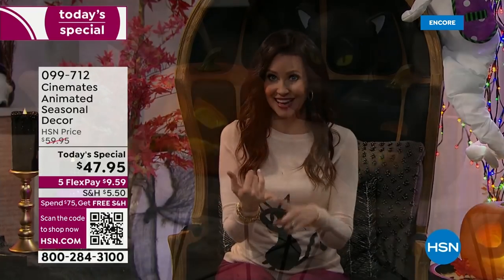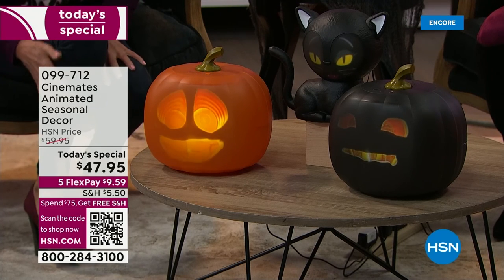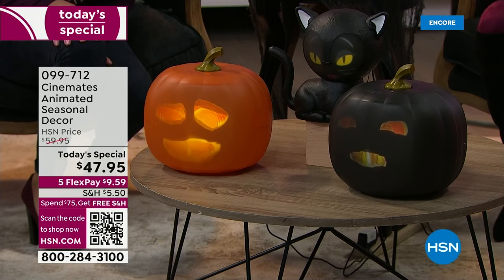They will sing, they will tell jokes, they will absolutely become part of your family. This is incredible. And today, for the only day, one time only, $47.95. You cannot find these in the marketplace yet, but when you can, they will be $20 more than what they are here today.